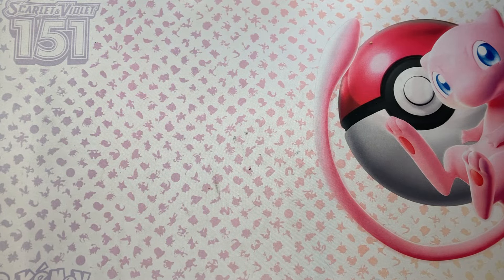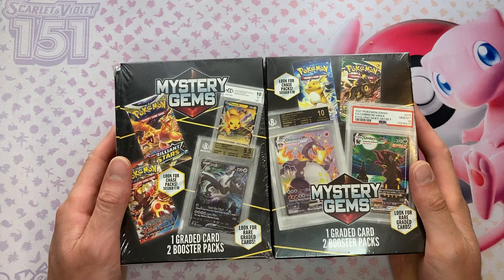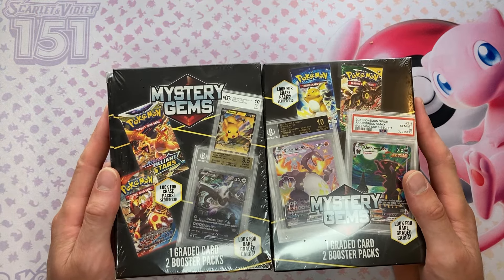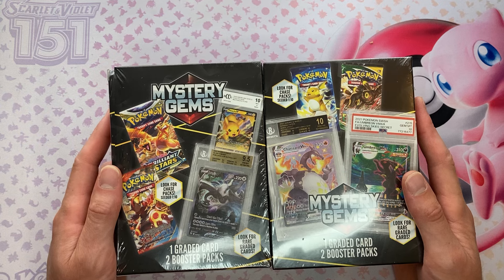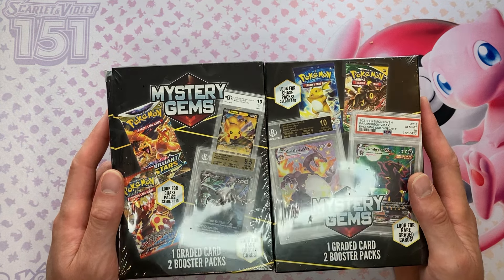How's everyone doing? Welcome to another Monday Mystery. Today we got some more mystery gems coming from Walmart. If you didn't check out the video where I opened some of these before, definitely go and check it out. We actually got some really good hits out of these, which I am shocked.